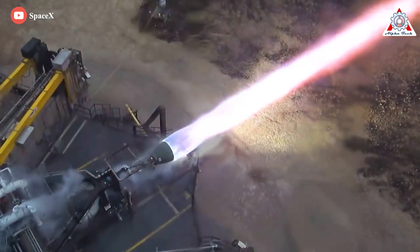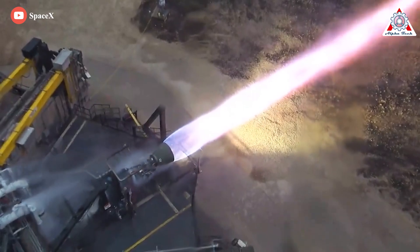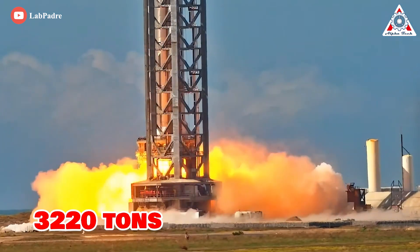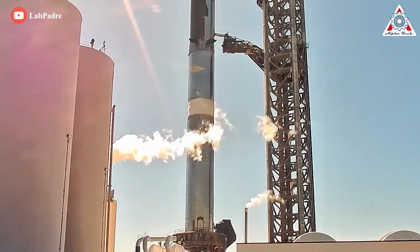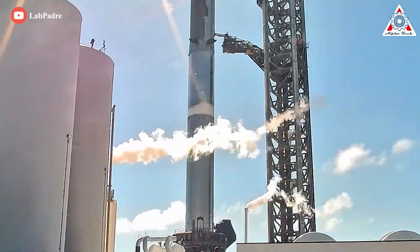Powered by 33 upgraded Raptor 2 engines that SpaceX says can produce up to 230 tons each, Super Heavy could have produced up to 3,220 tons of thrust when it ignited 14 of its engines earlier today. That likely means that Starship is now the fourth most powerful rocket ever tested.